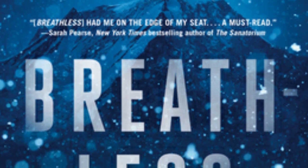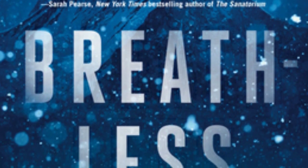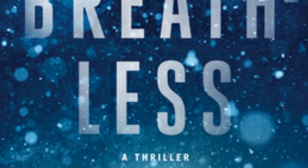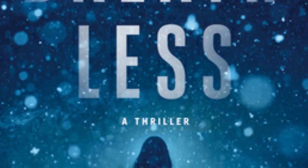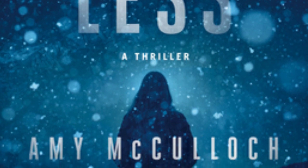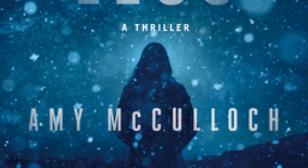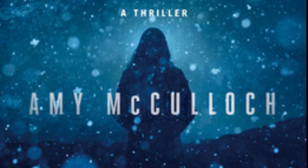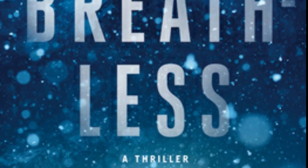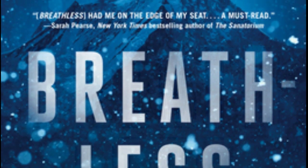The next survival adventure thriller is Breathless by Amy McCullough. Journalist Cecily Wong has come to Manaslu — the eighth highest peak in the world — to interview famous mountaineer Charles McVeigh on the last leg of a record-breaking summit series. She's given up everything for this story: her boyfriend, her savings, and the peace she'd made with her climbing failures. But when one climber dies in what everyone assumes is a freak accident and then a second dies, it's too late to turn back. Stranded on the mountain, she must battle more than the elements against a killer picking them off one by one.